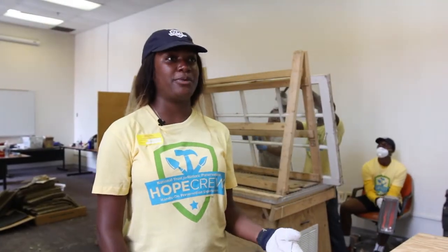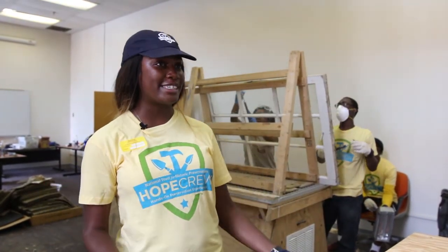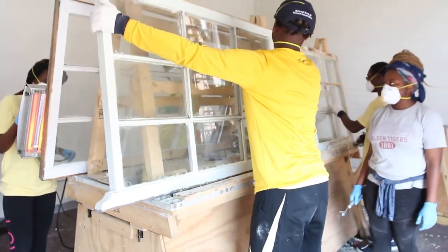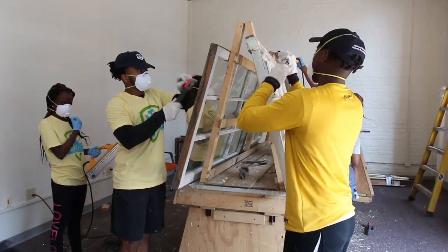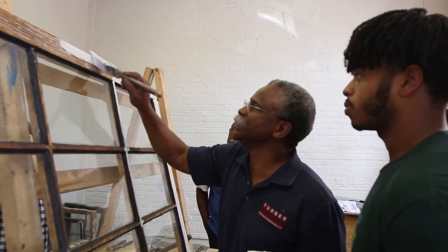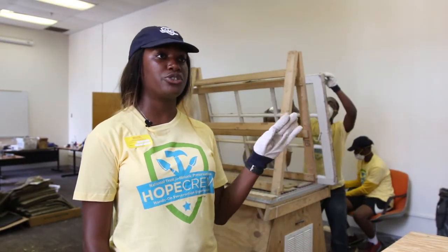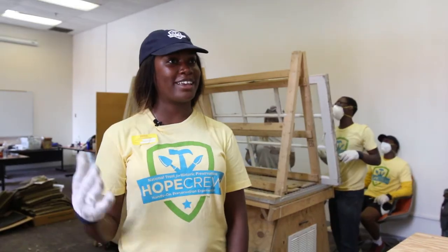The first thing we do is take the windows down. That's very interesting because I never really knew how they were put together — seeing them come down, you can see all the little bits and pieces. After we take the windows down, we put them on this machine and strip them of all the paint. Once that's done, we go outside and sand them down. We're going to be treating the wood with a 60-40 linseed oil treatment, then paint them and put them back in the wall.